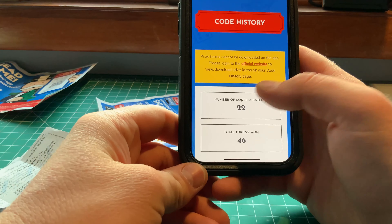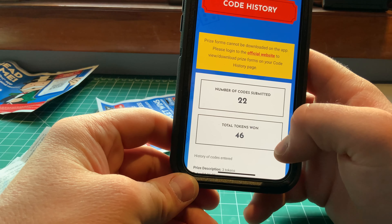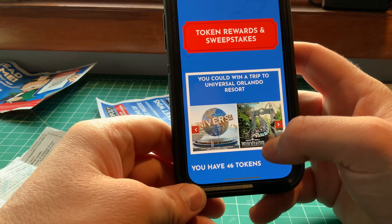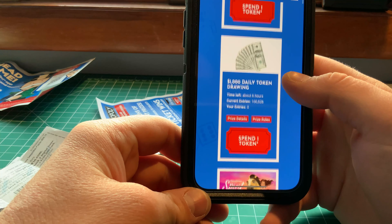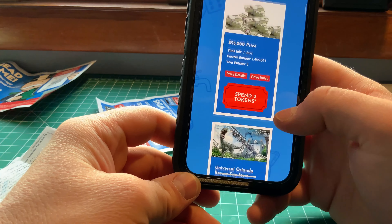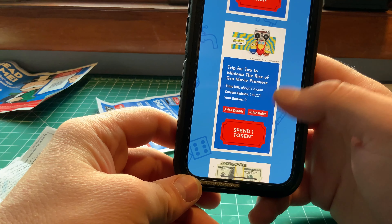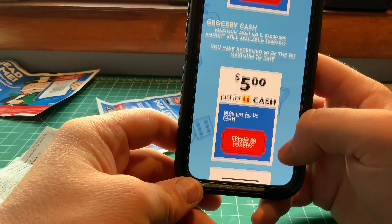This shows how much I scanned: the number of codes submitted, total tokens found, and then you can spend your tokens on things like an Orlando Florida trip, $1,000 daily coins, a trip to DreamWorks, $25,000, Universal Studios Minions premiere, $50,000, $5, $20, and so on.